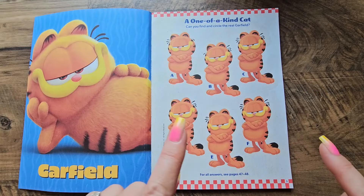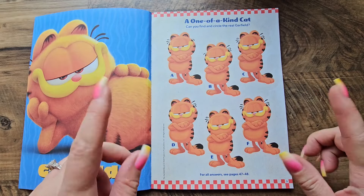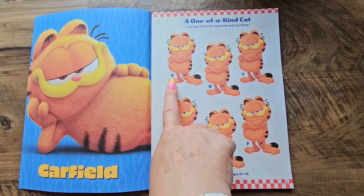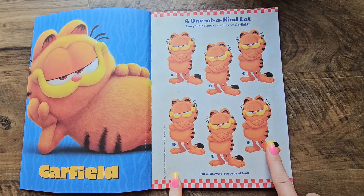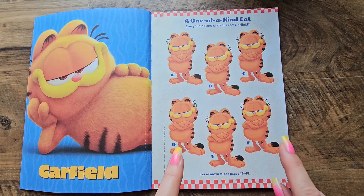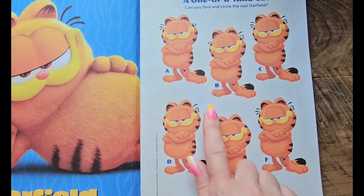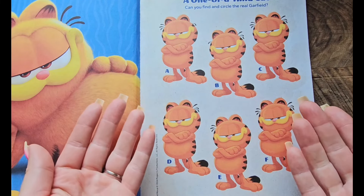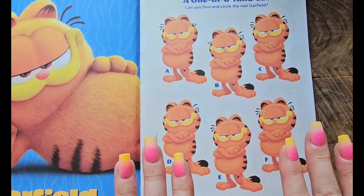This activity is called 'One of a Kind Cat.' Can you find and circle the real Garfield? We have six Garfields here to choose from. Can you guys see which one is the real Garfield? Let's take a close look. They all look kind of the same — can you guys spot the difference yet?